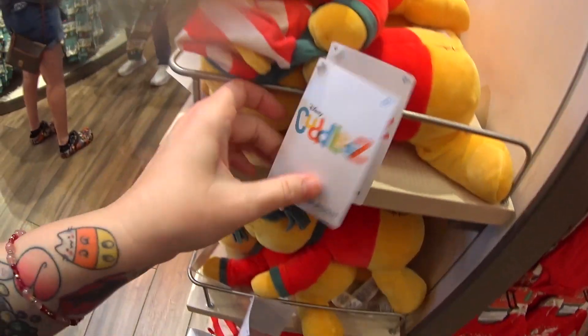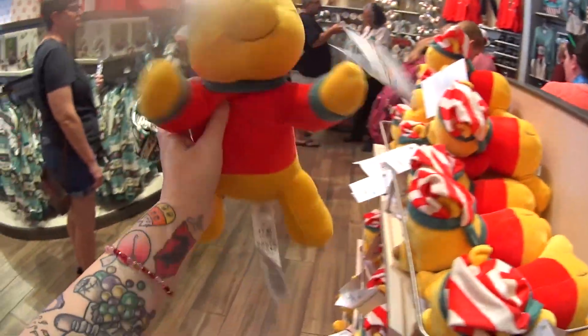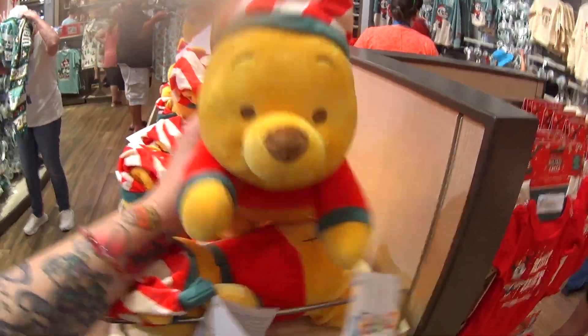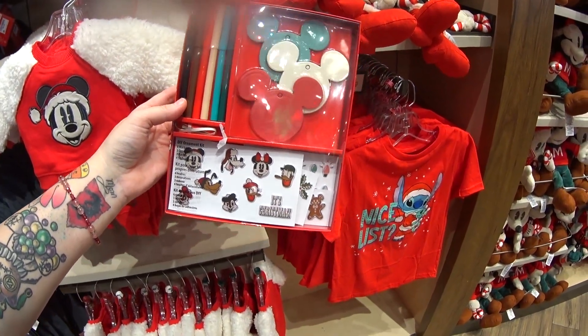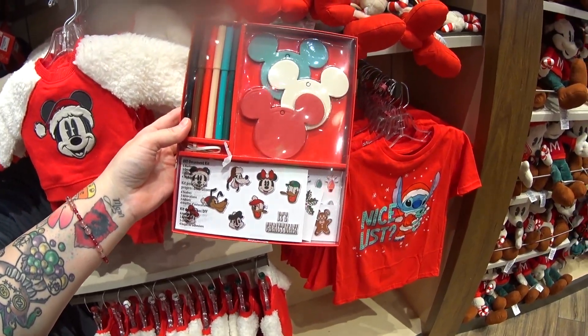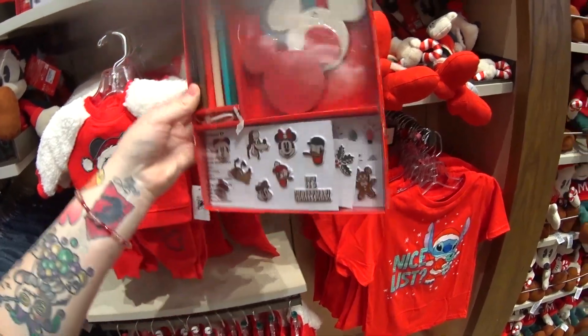There's a Winnie the Pooh for Christmas — it's the Cuddlies brand, which are super cuddly. $29.99, he has on his little Santa hat. I've never seen this here before — it's a DIY ornament kit. It has six markers, three ornaments, three ribbon, and four sticker sheets so you can make your own ornaments. $19.99 — what a fun little thing to do at home as a family craft.